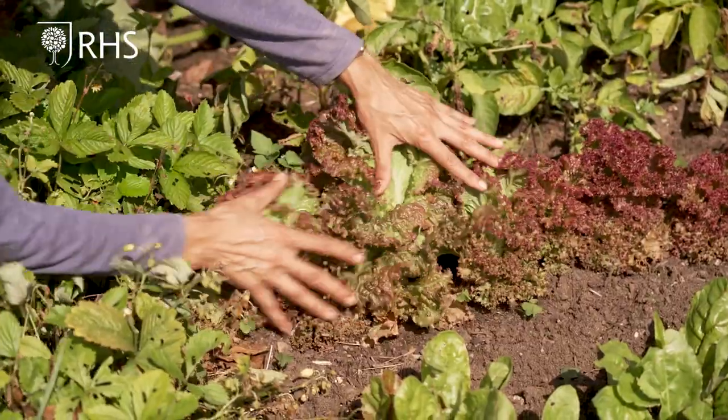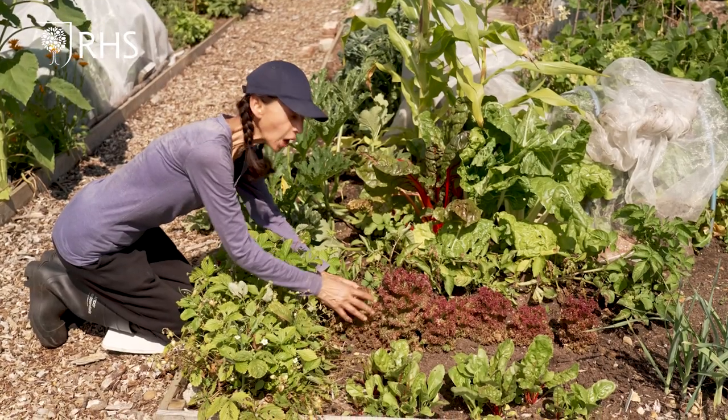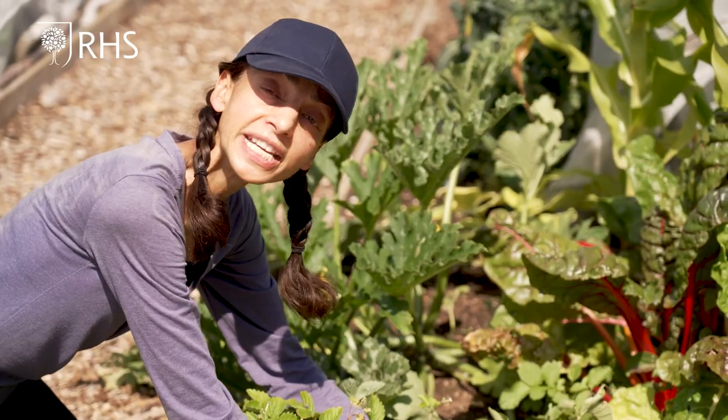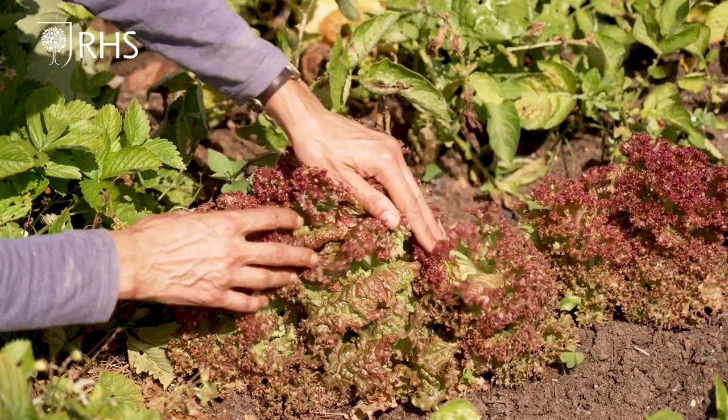Our spring-sown lettuce, spinach, radish and rocket are all done now. They need to be continuously sown and can be done so until mid-August.